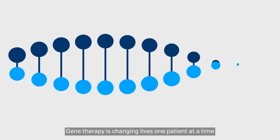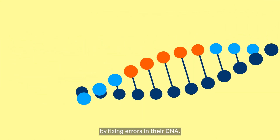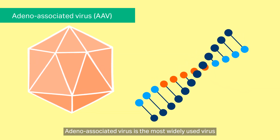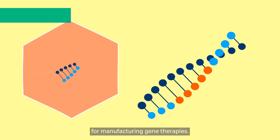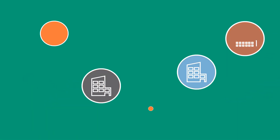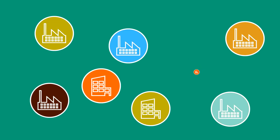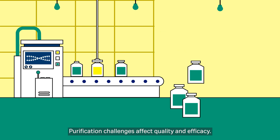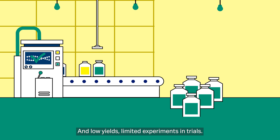Gene therapy is changing lives, one patient at a time, by fixing errors in their DNA. Adeno-associated virus is the most widely used virus for manufacturing gene therapies. But large-scale production isn't simple. A lack of standardization impacts potency and safety. Purification challenges affect quality and efficacy, and low yields limit experiments and trials.